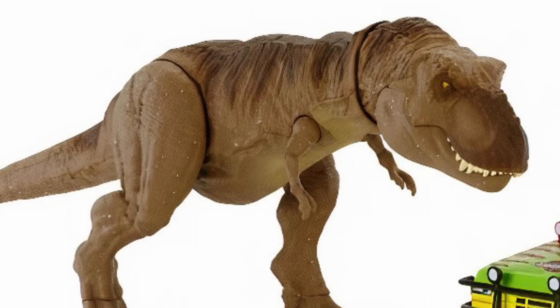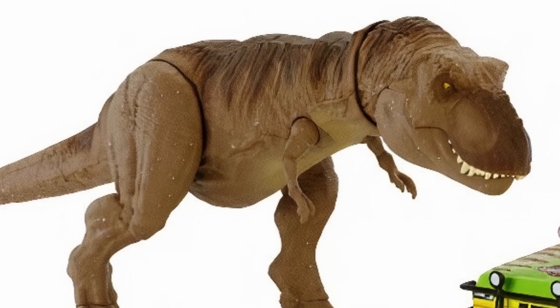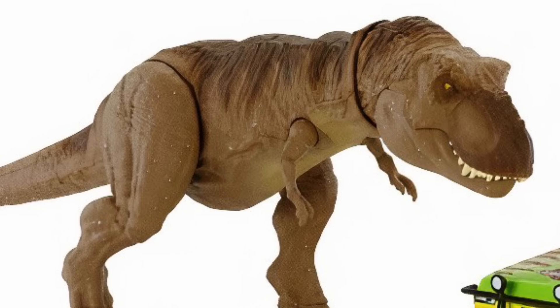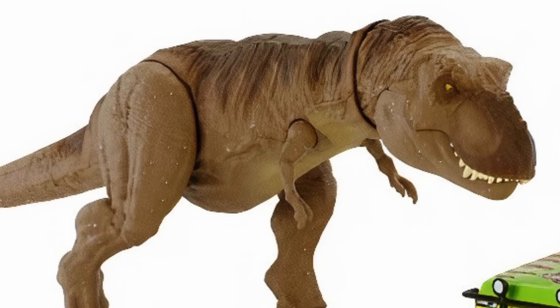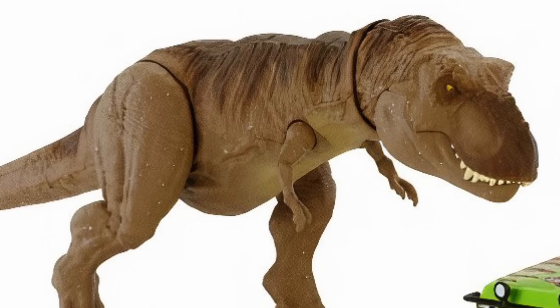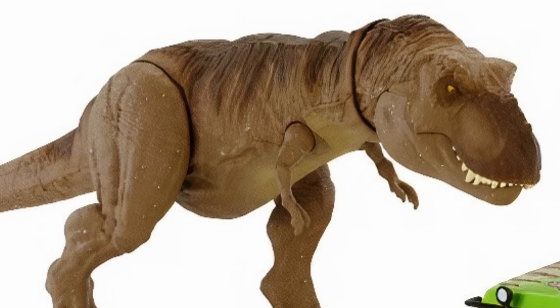It's probably the least exciting part of this set, which is funny because it's called the Tyrannosaurus Rex Escape Set. But it makes sense — you've got to have a T-Rex with the Explorer. I personally wish they'd done something a little different with the paint application, but considering what we're getting overall in this set, it's hard to complain too much.